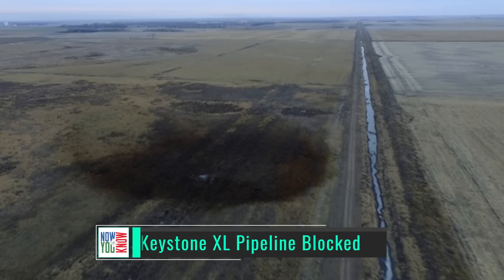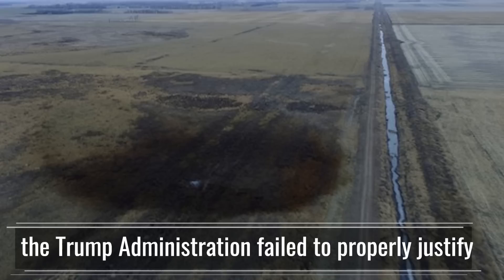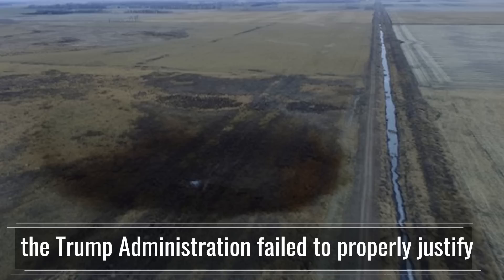A federal judge has blocked the Keystone XL pipeline. The 1,200-mile Keystone XL pipeline was blocked by a federal judge in Montana, saying that the Trump administration failed to properly justify it.